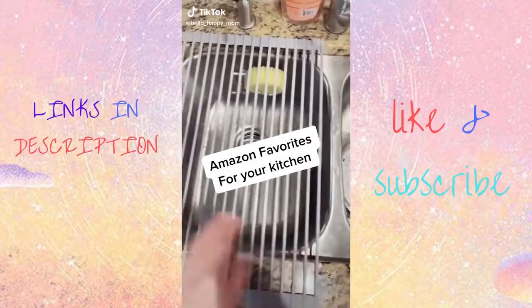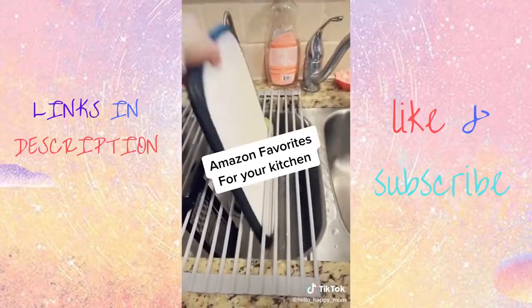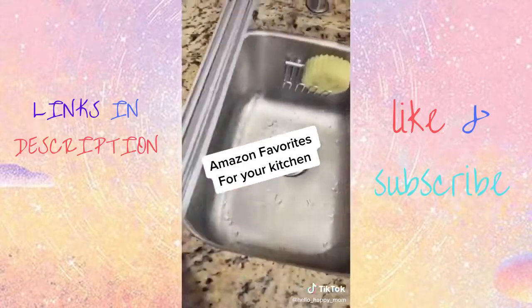Amazon favorites for your kitchen. This drying rack for your sink is awesome. You can dry dishes, put super hot pans on it, even hold your cutting boards, and it folds up nice and easy.